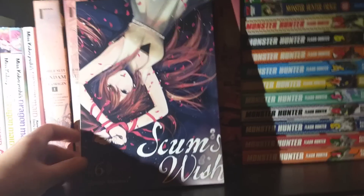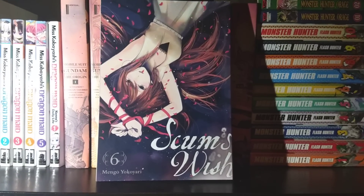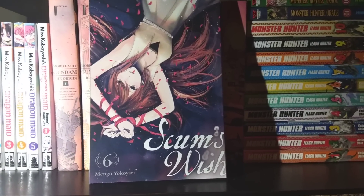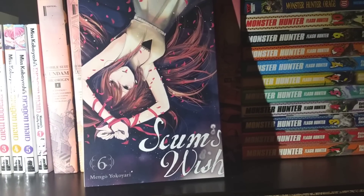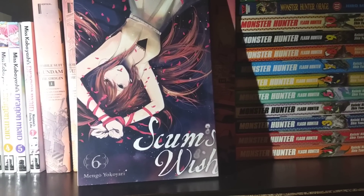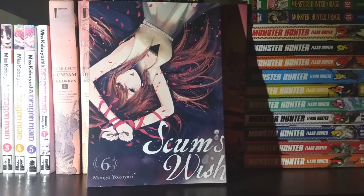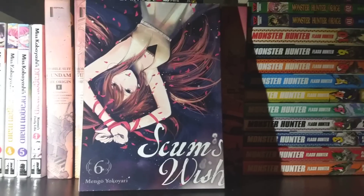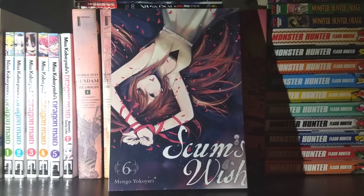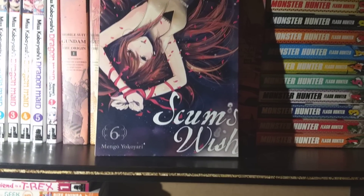Next up we have Scum's Wish, Volume 6. With each passing volume I feel like it drags you deeper and deeper into the void. People in the series just get weirder and weirder, and the circumstances get nastier and nastier. I think we have two more volumes until the series is complete, and I look forward to the dark depths that Scum's Wish is planning on dragging us further into.